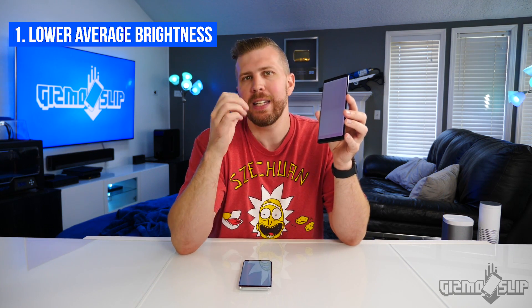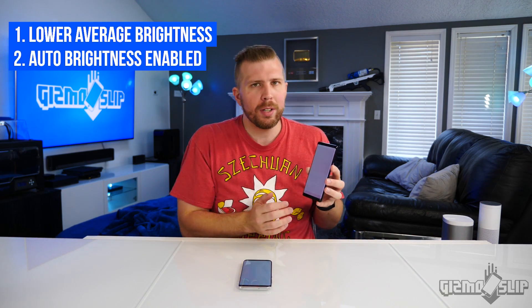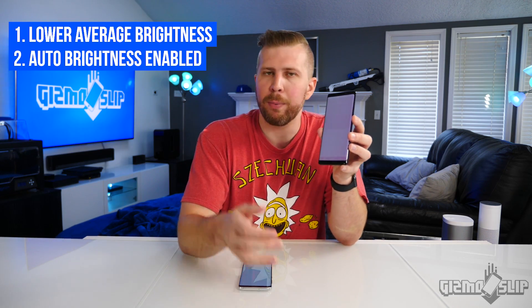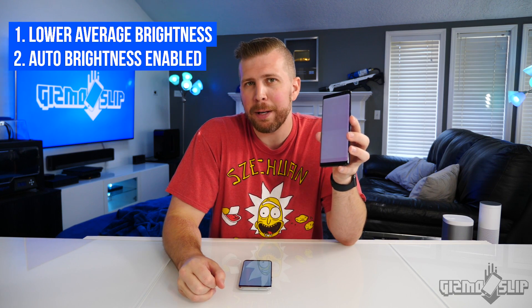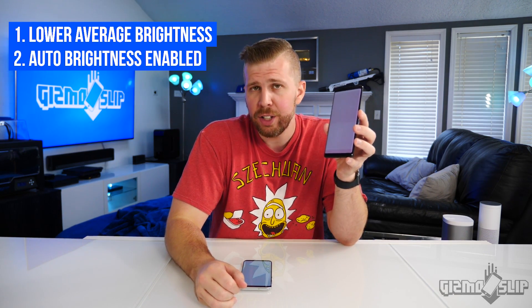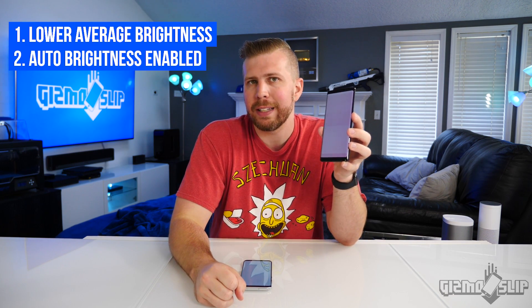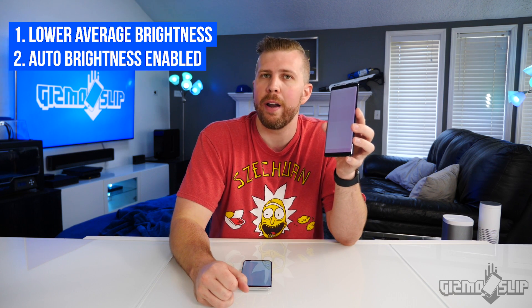The second big tip is, if you have an OLED display, always have your auto brightness enabled because it will dim your display whenever you're in an indoor environment, automatically keeping that display brightness extra low. There's a reason that Apple hid your automatic brightness with the release of the iPhone X — they made it far harder to find and change. The main reason, I think, is that they wanted most users to be using that auto brightness so that screen burn-in is less of an issue on iPhones.